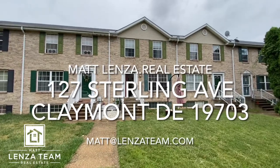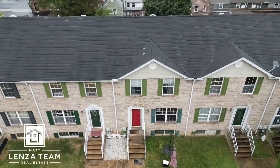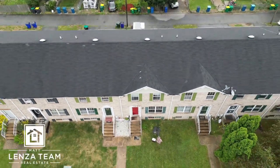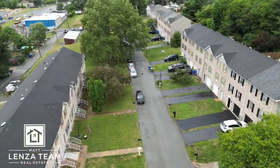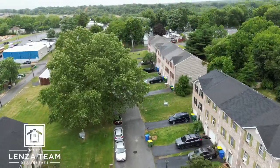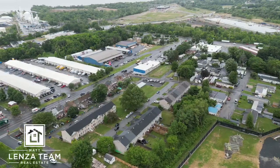All right, here we are at a future coming soon, 127 Sterling in Claymont. We're going to take to the sky. This is somewhat newer construction, at least as far as North Wilmington goes, and the access to main roads is abundant. We're going to pull you up so you're going to see the river and see exactly where this is located.